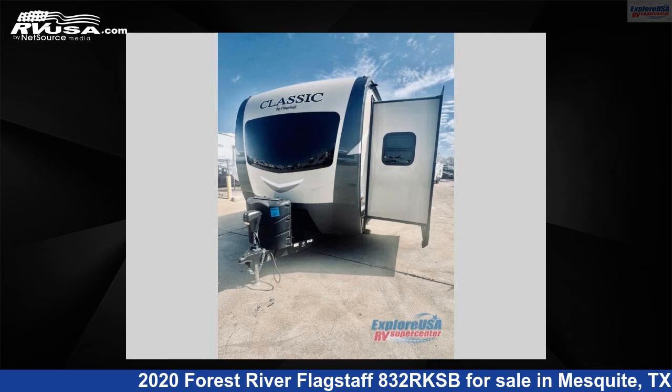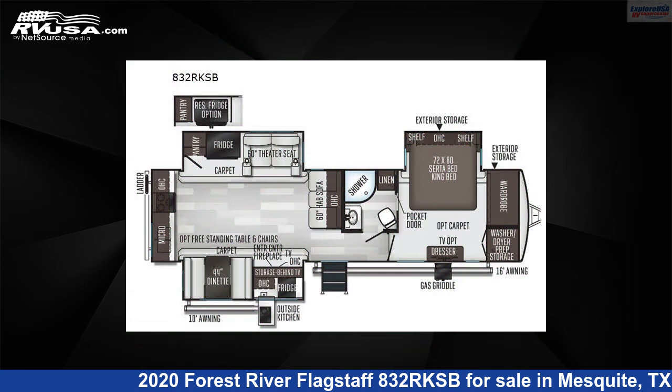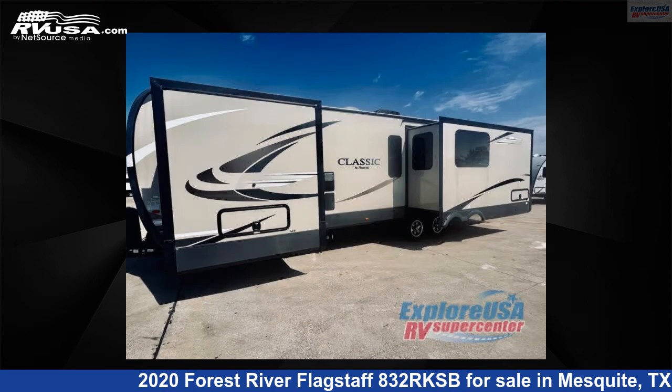This 2020 Forest River Flagstaff 832 RKSB is a travel trailer RV. It is located in Mesquite, Texas, 75150 and is offered for sale by Explore USA RV Supercenter, Dallas, Texas.